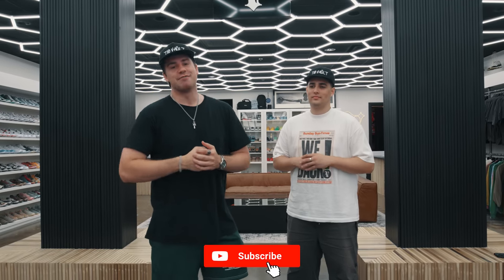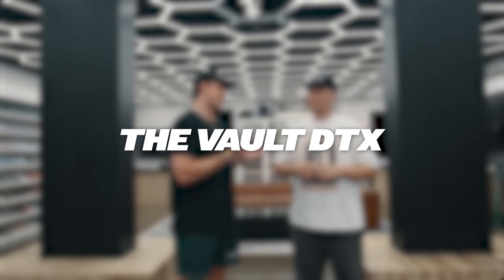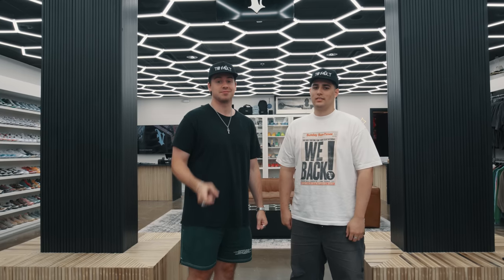What's up everybody? It's Bo, and I'm back with another video. If you've been an OG subscriber, this is the owner of the Vault, Mr. Matt. What's up, guys? Give us some claps. This is their new location — the grand reopening just happened yesterday, and we're here to check it out. This store is pretty sick, man. Let's get into it.